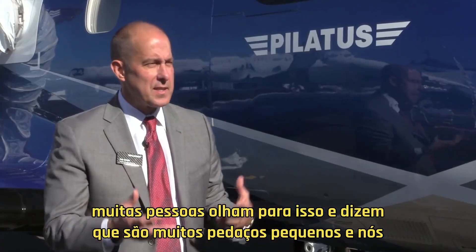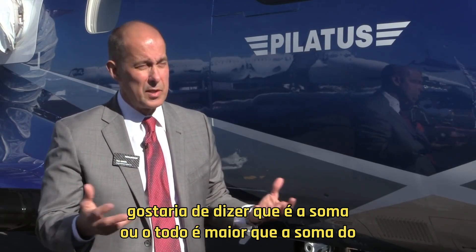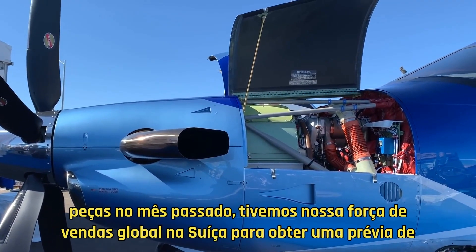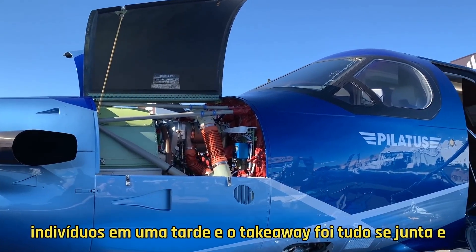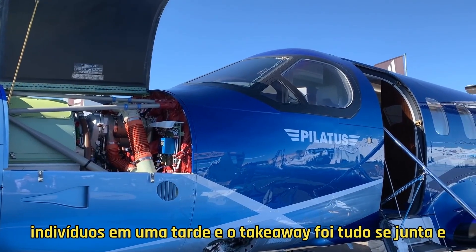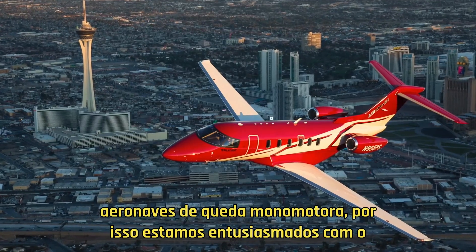A lot of people would look at this and say it's a lot of small pieces, but we like to say the whole is greater than the sum of the parts. Last month we had our global sales force in Switzerland to get a preview of the aircraft, and after a day-long of presentations, we flew 50 different individuals in one afternoon. The takeaway was it all comes together, and it really feels very closely related to the PC-24, but in a single-engine turboprop aircraft.